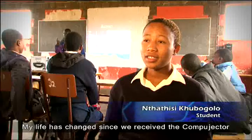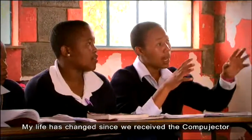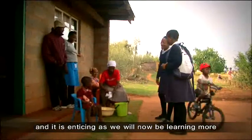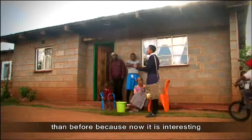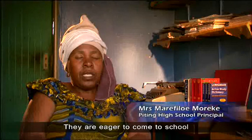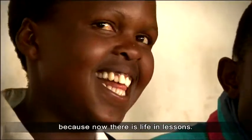My learning has changed. We have got the computer and this is enticing to us — we are now going to learn more than in the previous time. This is giving us interest. They are eager to come to school because now there is life in lessons.